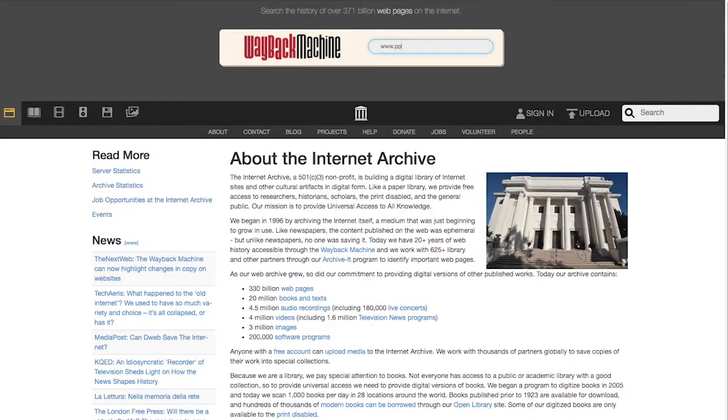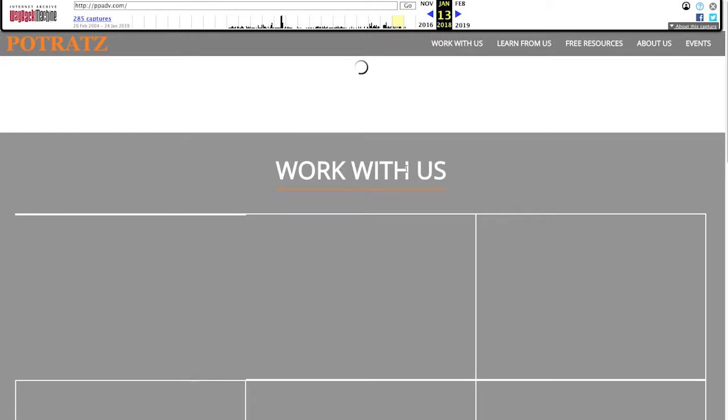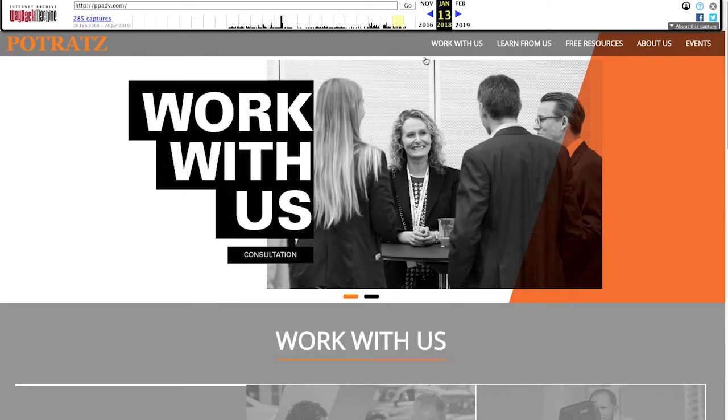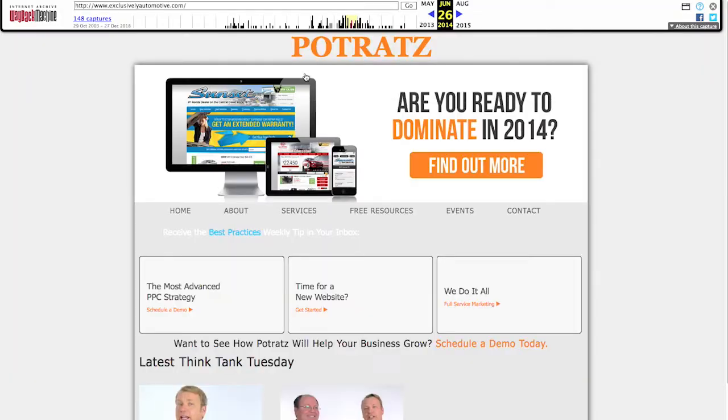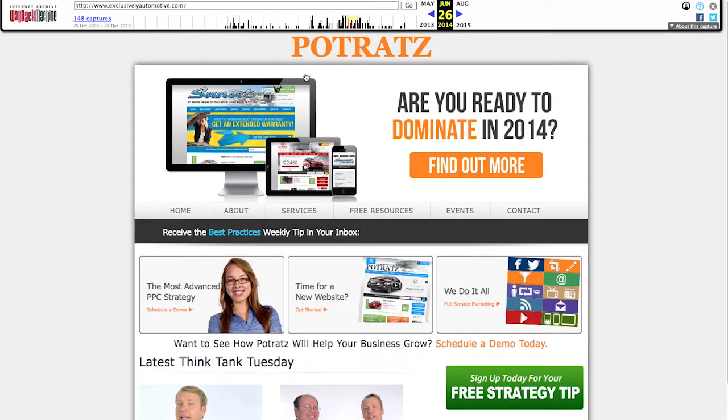So for example, maybe your business is on the 10th iteration of your current website, and you really want a copy point you had four website versions ago. Head over to the Wayback Machine, type in your website URL, and pick the date, year, or month in which that website existed. You'll be able to see the dates in which the Wayback Machine took that snapshot of your website, and then dive through what it looked like four versions ago.